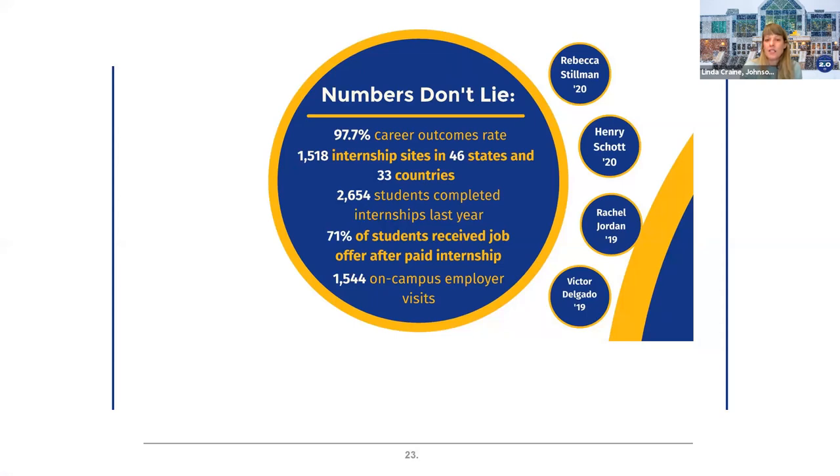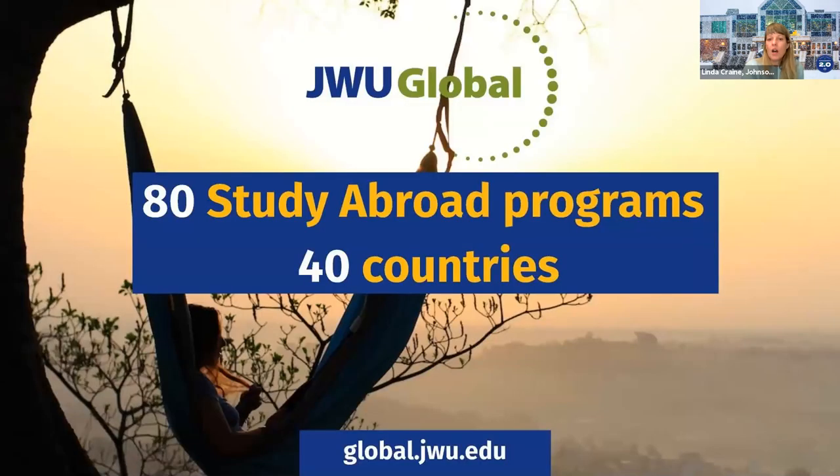We had over 1,500 internships last year across 46 states and 33 countries, and our students are still doing internships this year. Internships have always been a huge part of the Johnson and Wales experience. Over 71% of our students will receive jobs from a paid internship. Our study abroad program — while currently paused — will resume as soon as it's safe. Our study abroad office is still open for pre-planning, and we have over 80 study abroad programs in 40 different countries.